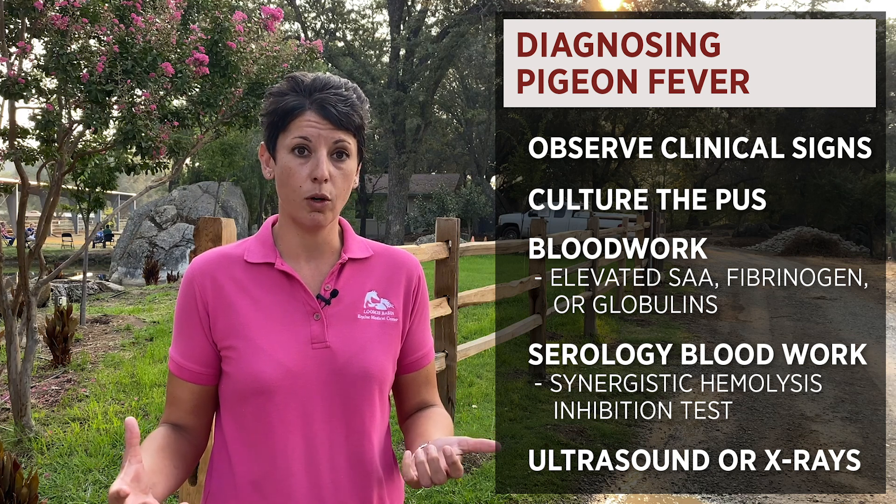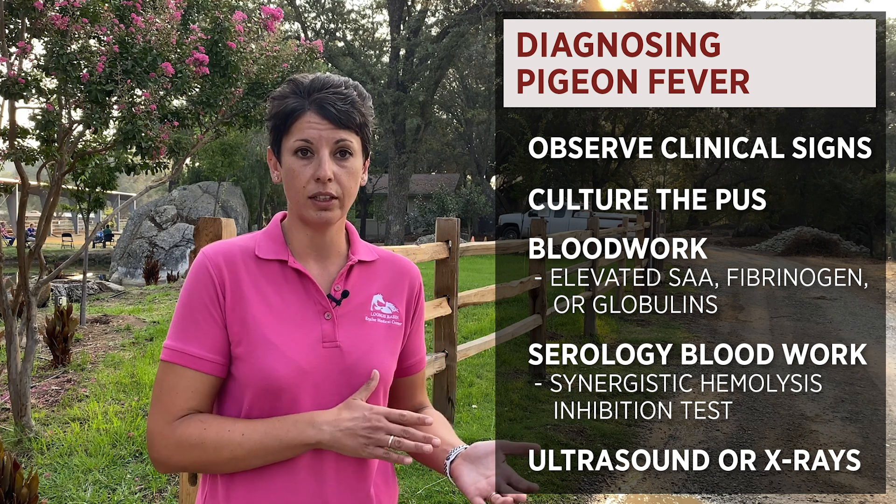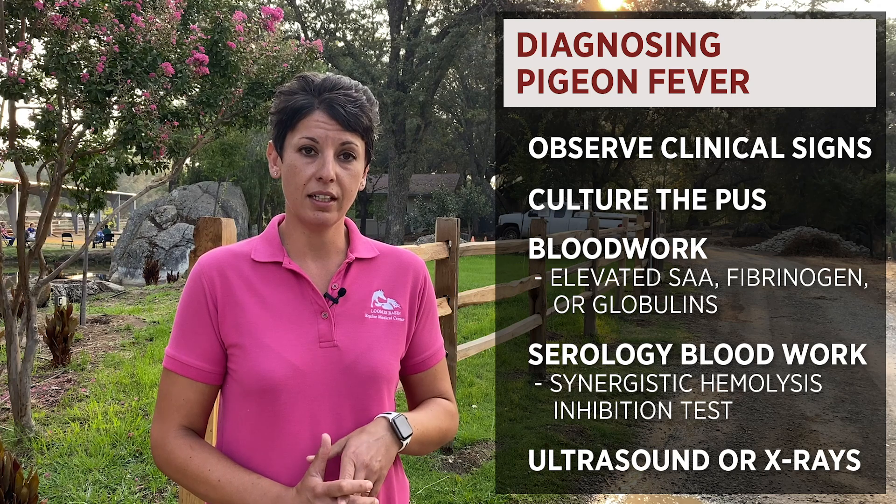We can also use radiographs or ultrasound to see some of the deeper abscesses. For example, sometimes they'll form deep abscesses in their triceps muscles or places where we can't see the swelling externally but the horse has extreme lameness. So we can use all of those diagnostics to help us determine if pigeon fever is going on in your horse.